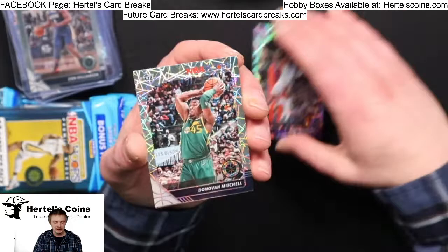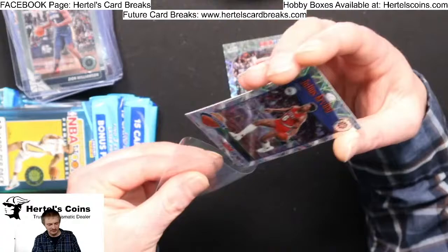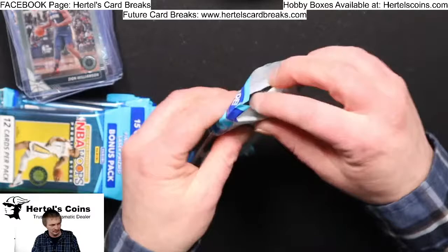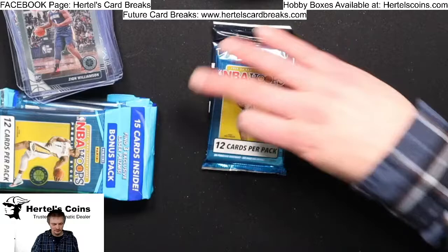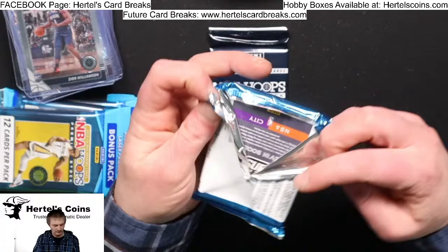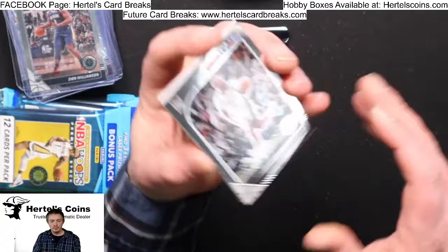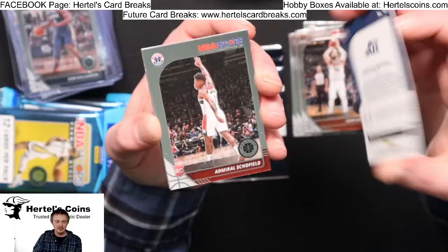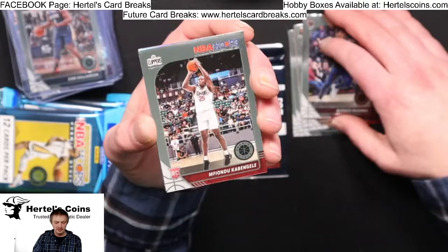Kent Bazemore, Donovan Mitchell, and a Julius Irving Tribute — and the bonus pack. Wilson Chandler, Justin Jackson, John Collins, LaMarcus Aldridge, Aaron Baynes, Donovan Mitchell, Admiral Schofield rookie from the Wizards, Alphonso McKinney.